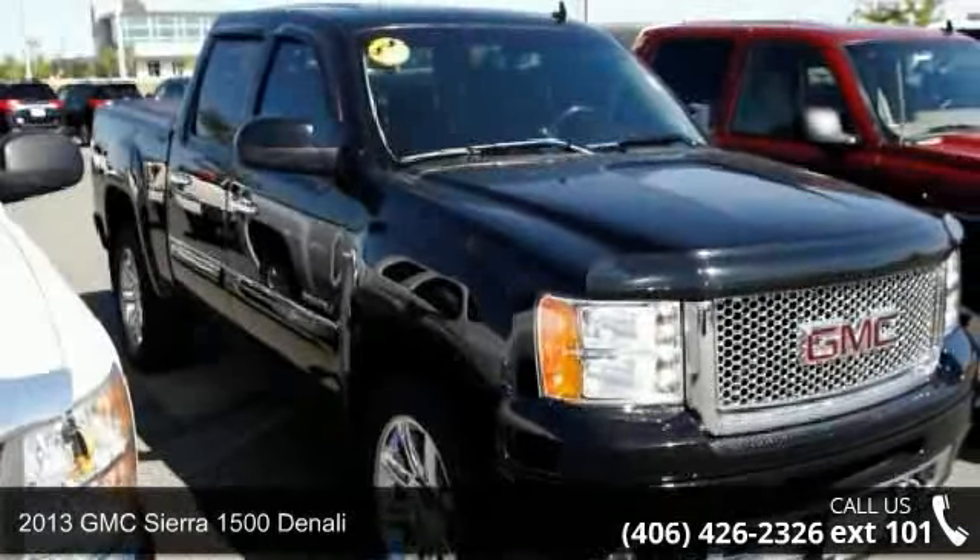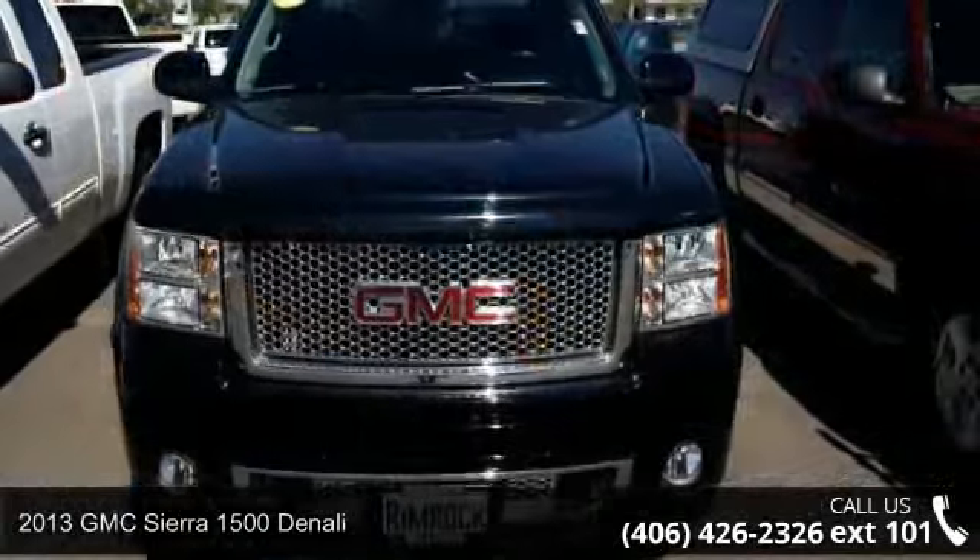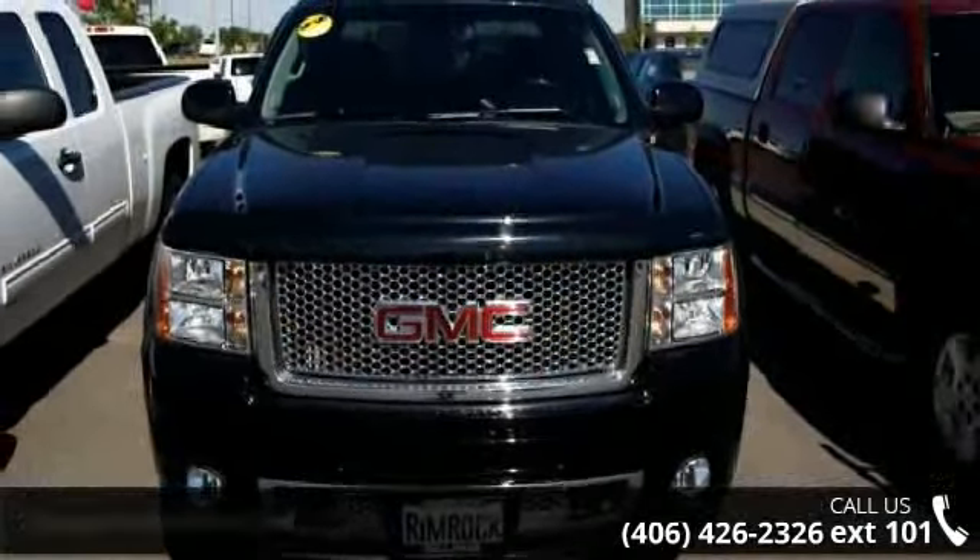Presenting the 2013 GMC Sierra 1500 Denali. If you are looking for a first-rate auto, this one could be yours today.